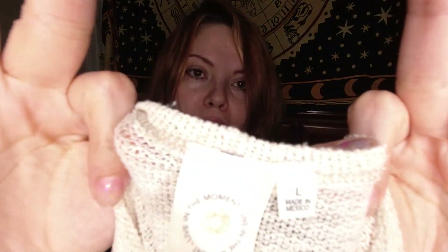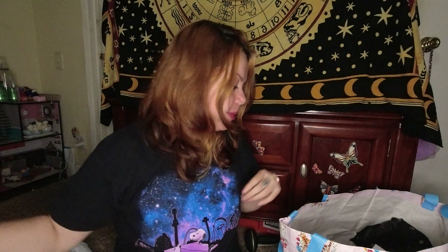This is a sweater — open front sweater — 'Live in the Moment,' I don't know the brand, size large. I've never heard of it. Floral print, I'll have to look that up; I have no idea.